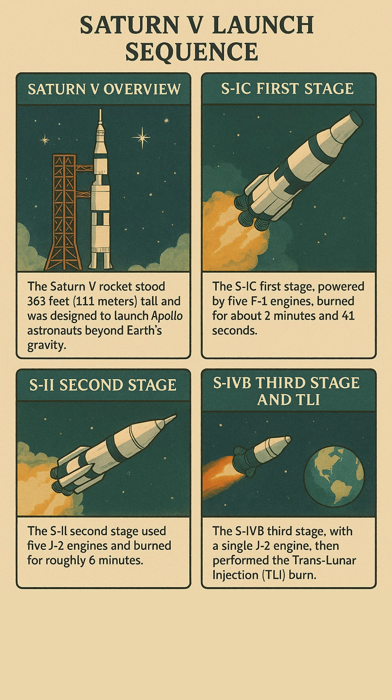After a few hours of system checks, it reignited for nearly six minutes, sending the crew on a direct course to the moon. Three stages, one shot, and a giant leap for humankind.